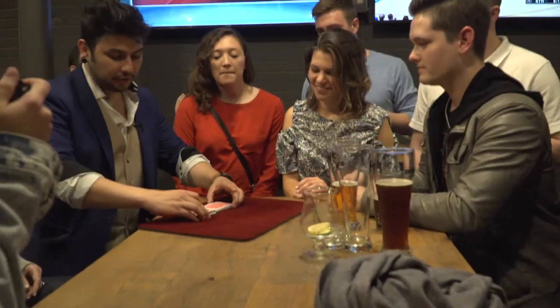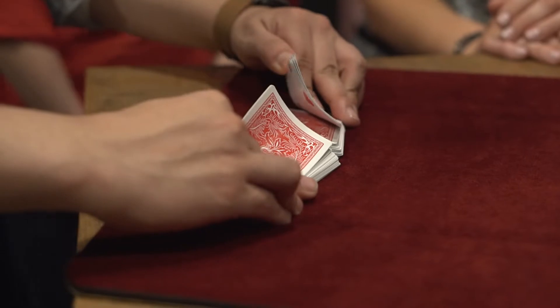Before we do anything, I'm going to give the cards a shuffle. Watch. Now that's a normal shuffle.